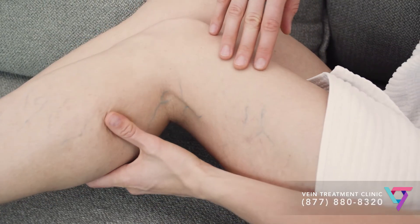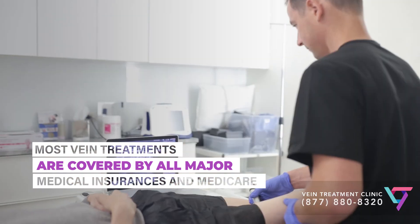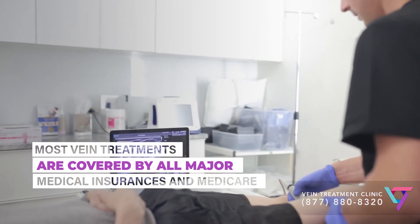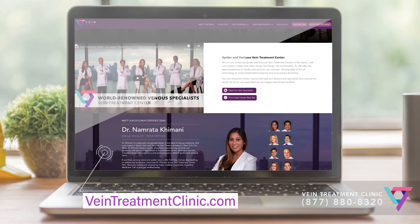I hope this explains how to tell if your vein problems are more than cosmetic. Pay close attention to the way your legs feel and consider a visit with an experienced vein doctor who can evaluate you for underlying vein disease. You can also learn more on our website, www.VeinTreatmentClinic.com. I'm Dr. Caroline Novak, and I hope you have a wonderful day.